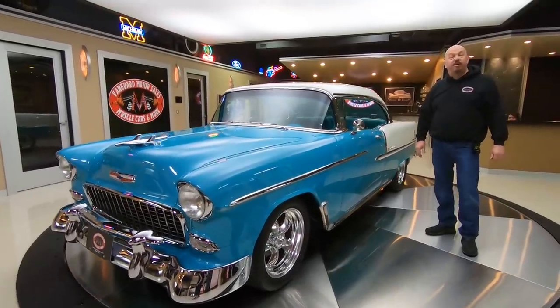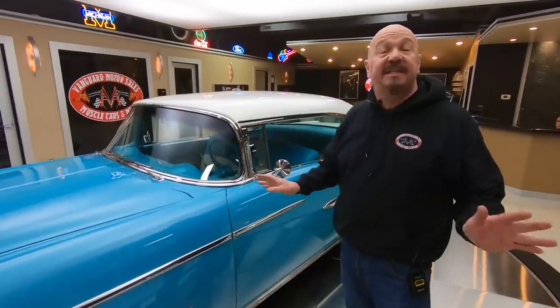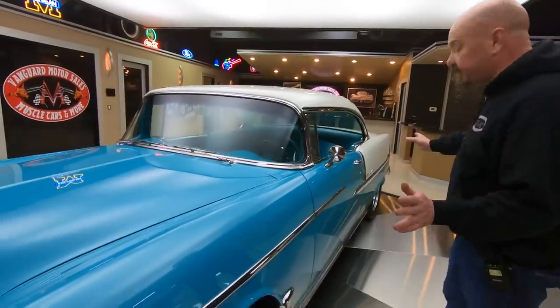Hey guys, welcome back to Vanguard Motor Sales. I'm Greg and this is one drop dead gorgeous 55 Chev. This thing is absolutely gorgeous. This car was done by a shop who has won numerous awards for tri-fives. This car is slick as can be.